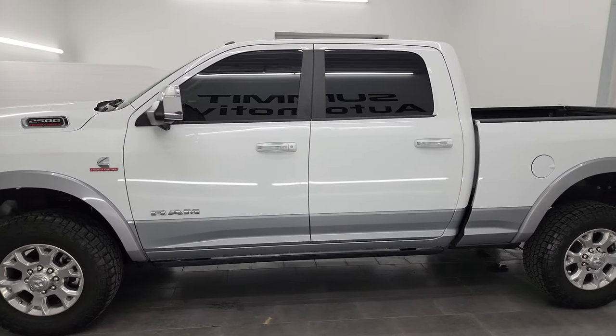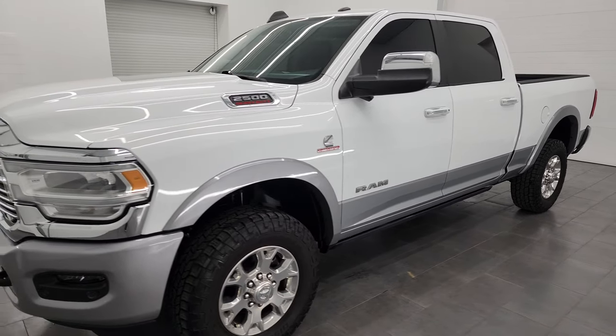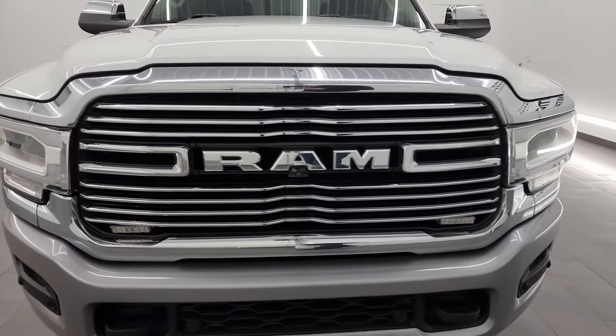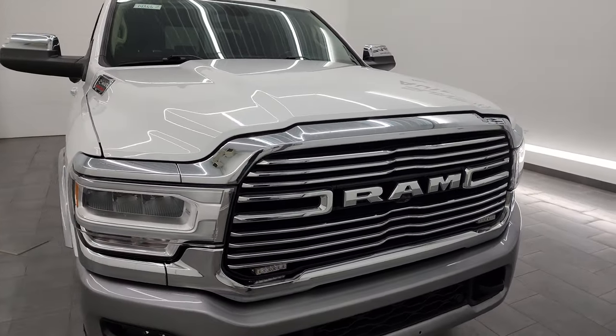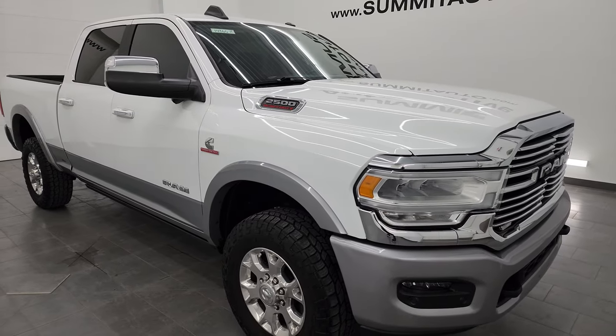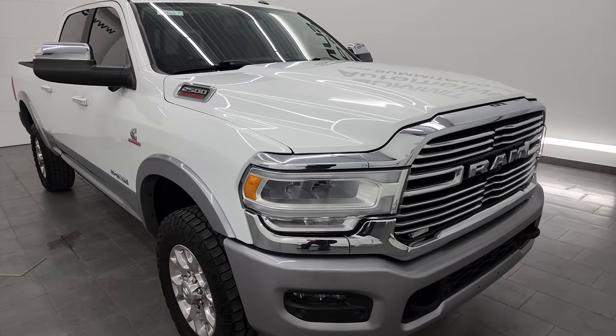This 2020 Ram 2500 has the 6.7 liter Cummins diesel engine, paired up with a 6-speed 68 RFE automatic transmission. This truck has been fully safetied and inspected by our service shop per the state of Wisconsin inspection process. It has a fresh oil and filter change, all the fluids have been checked and topped off, and this truck is super clean all the way around.